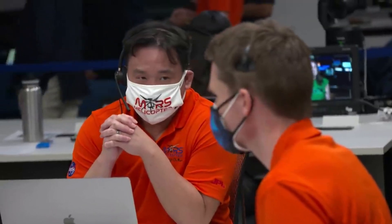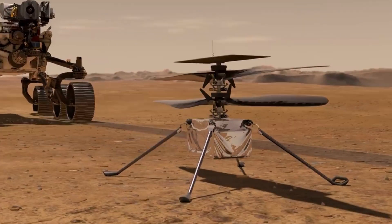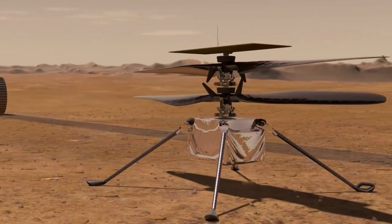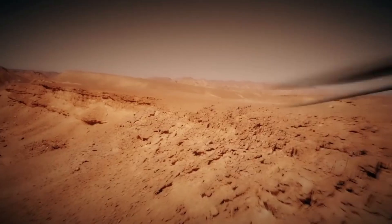Over the course of a few weeks, the operations team was working to install a major software update aboard the helicopter. This update provided Ingenuity with two major new capabilities: hazard avoidance when landing, and use of digital elevation maps to help navigate.